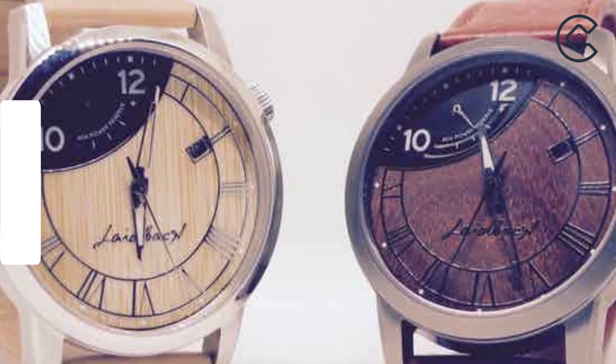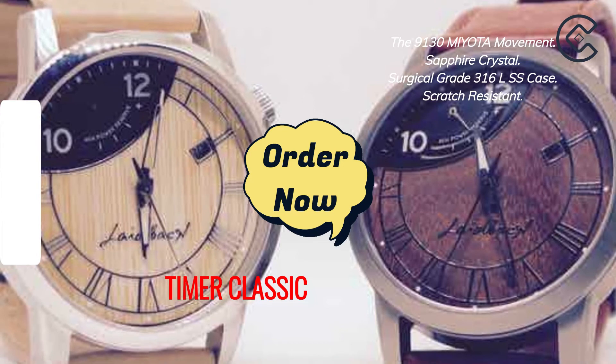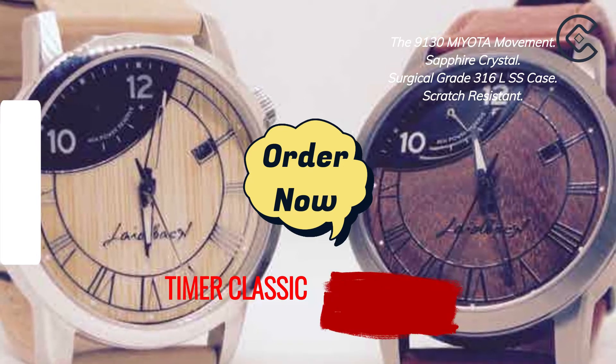Laidback comes in two varieties of wood: sandalwood and bamboo. Both come with matching genuine leather straps with the same color stitching.